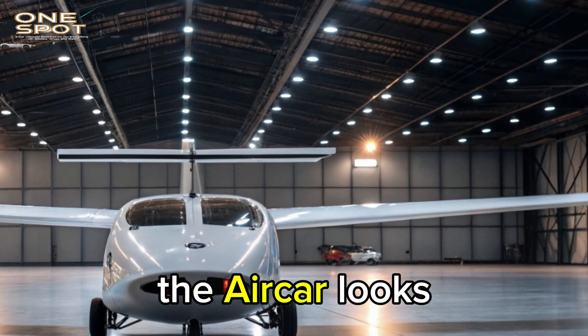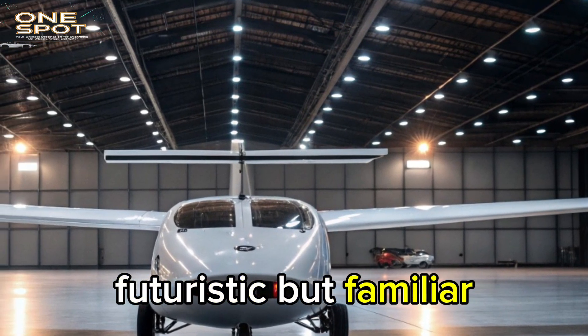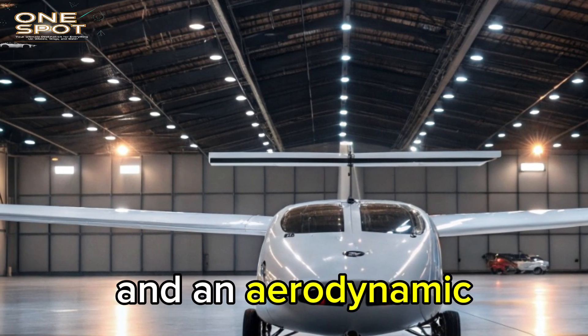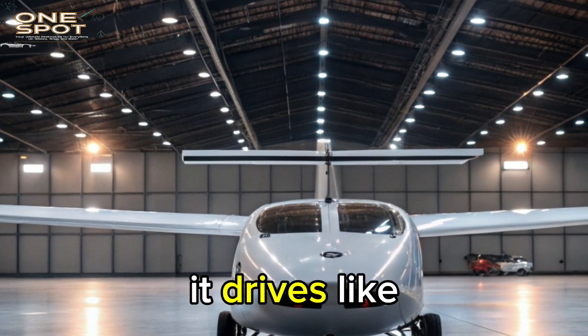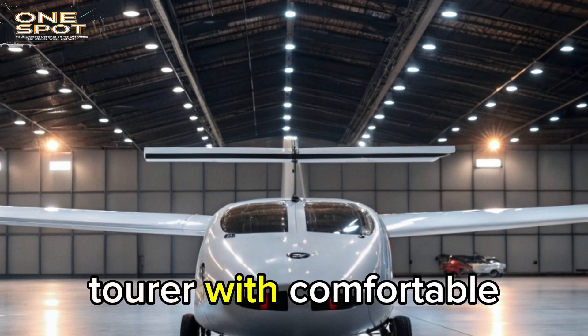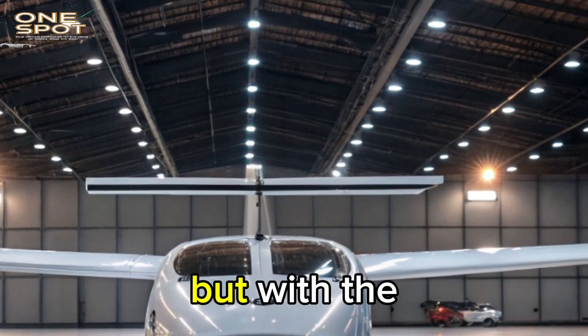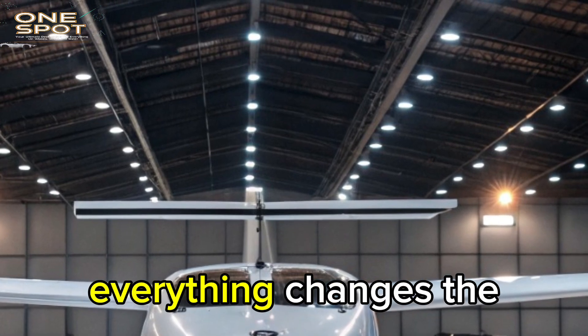At first glance, the Aircar looks futuristic but familiar. The body is shaped like a sleek sports coupe, with wide curves and an aerodynamic silhouette. It drives like a modern Grand Tourer, with comfortable seating, a fully enclosed cabin, and standard road-legal equipment. But with the push of a button, everything changes.